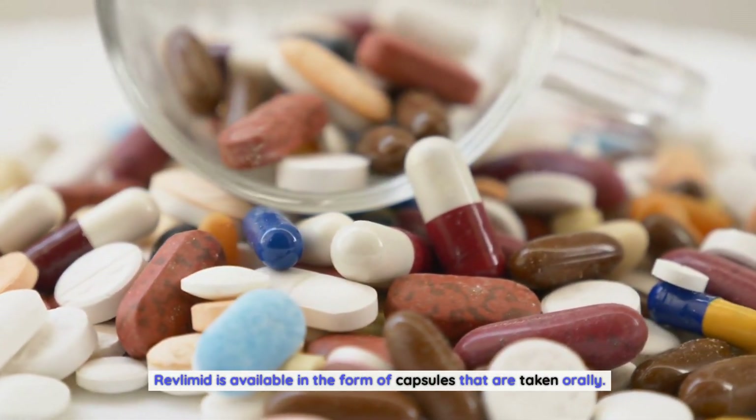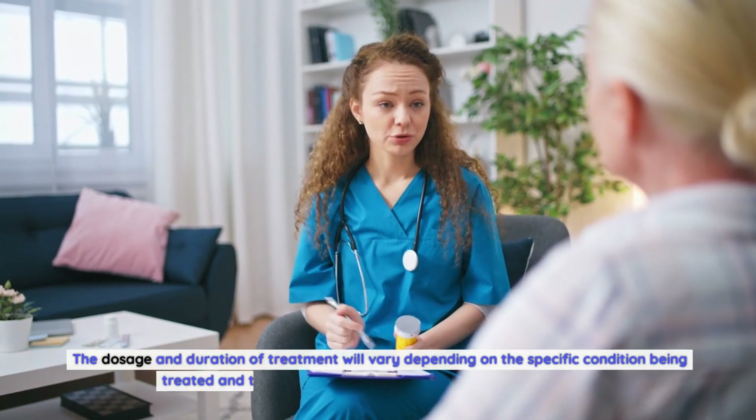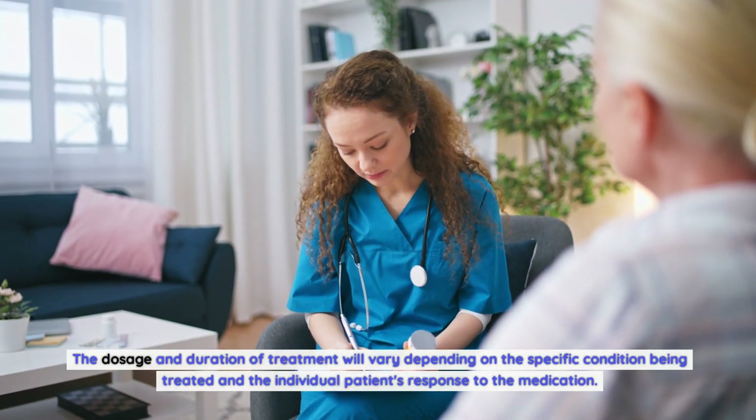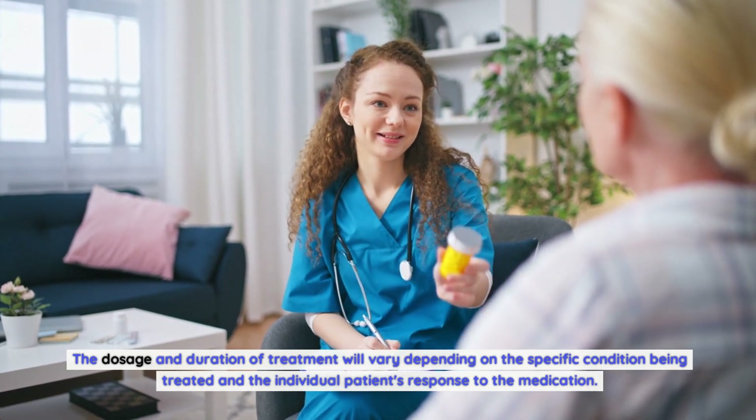Revlimid is available in the form of capsules that are taken orally. The dosage and duration of treatment will vary depending on the specific condition being treated and the individual patient's response to the medication.